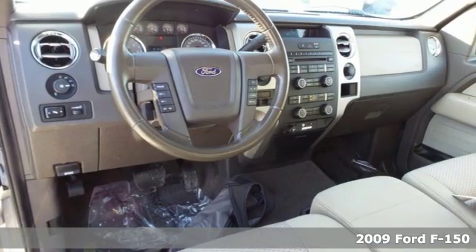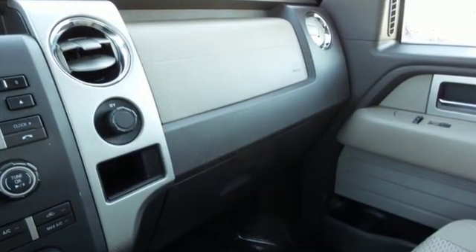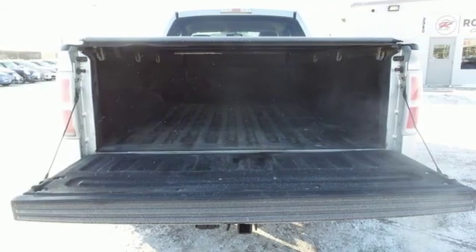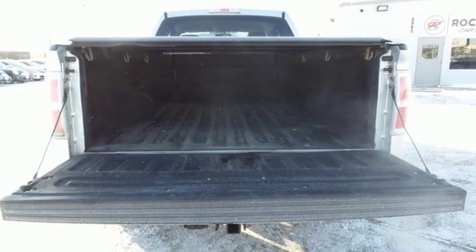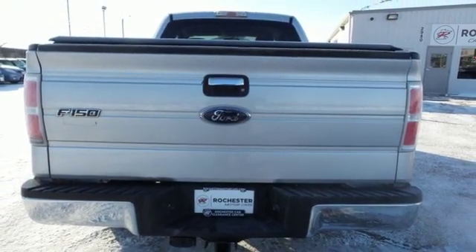It comes with the features you need, and better yet, want: AM FM stereo radio, 3 12-volt power outlets, manual tilting steering column, air conditioning, automatic transmission, front tow hooks, four wheel drive, and V8 engine.